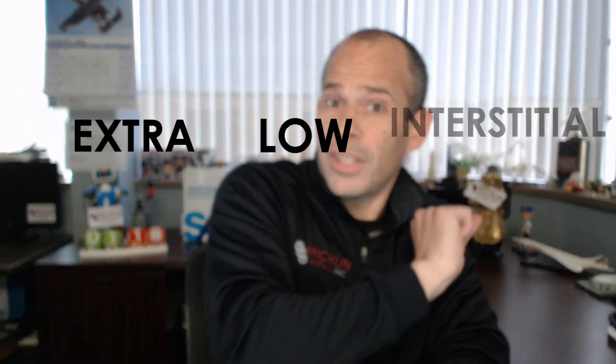As the name suggests, the nominal composition is 6% aluminum and 4% vanadium, thus 6AL4V. Now ELI — what does that mean? E-L-I: extra, low, interstitial.